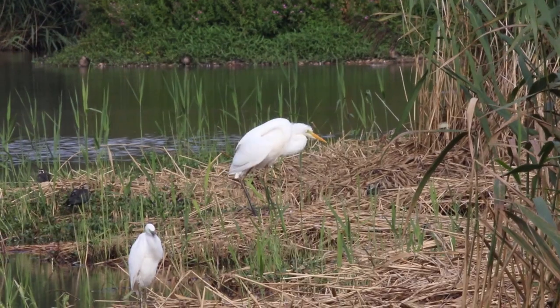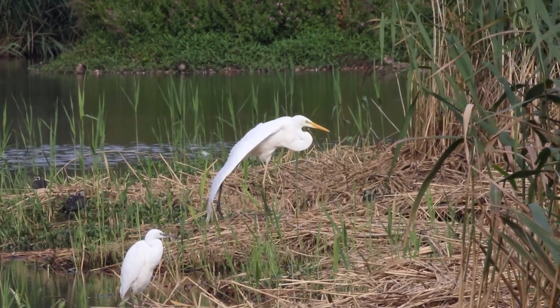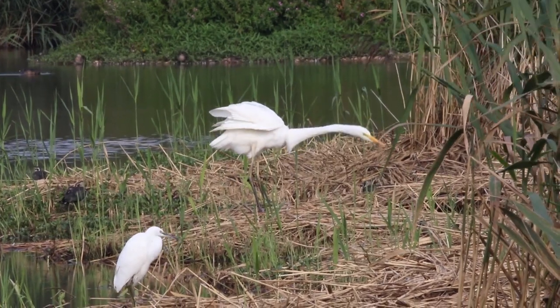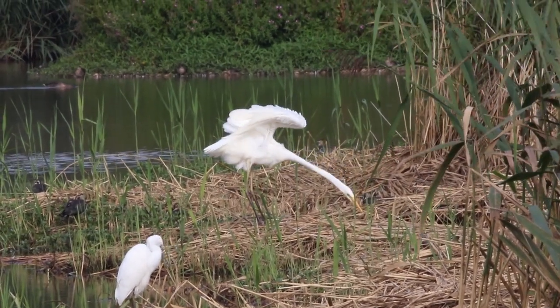Abbotton Reservoir is a good spot for seeing great egret in the UK, and it's generally a nice birding area with a good variety of species to see here too. If you're in South East England, it's definitely worth checking this place out.